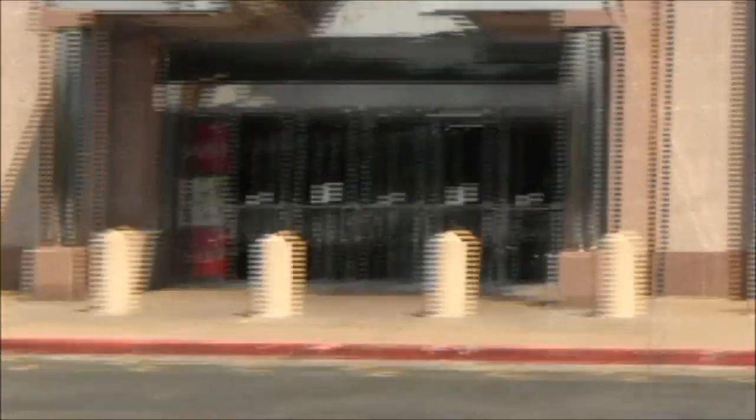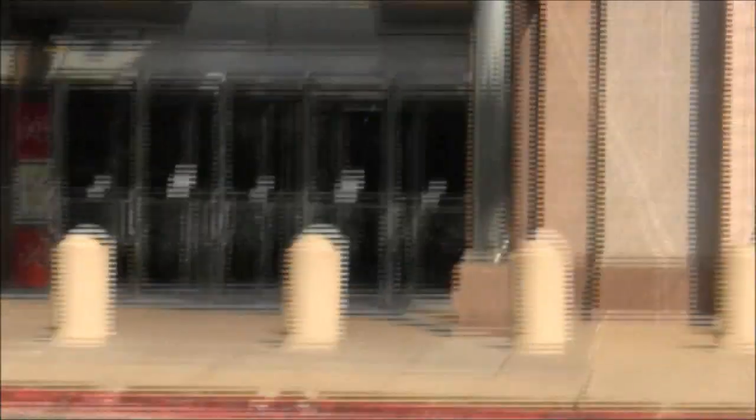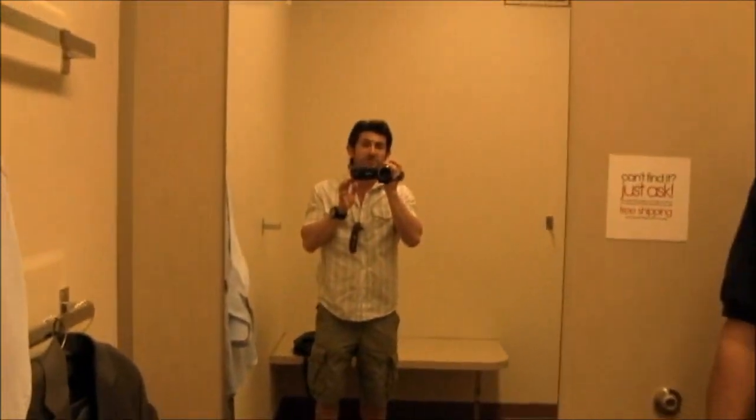Looks like Steve beat me to Macy's. I told him if he beat me here to go in and ask the sales associate for a measurement, so let's find out what they told him. They measured him at a 46 long. But I grabbed both the 46 and the 44, because a lot of the time sizing down in a sport coat from the measurement they give you is a great way to minimize on the alterations. My guess is he'll probably end up in the 44, so let's try on the jackets.